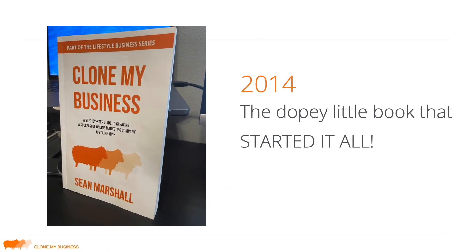I had an idea: if it worked for Sam, maybe it could work for others. So I put this together in a book called Clone My Business — a step-by-step guide to creating a successful online marketing company just like mine. Then I put it together as a Udemy course, and I now literally have over 10,000 students in that course. The challenge is that when you can pick up a course for like $10, it's probably not something you're going to take too seriously.